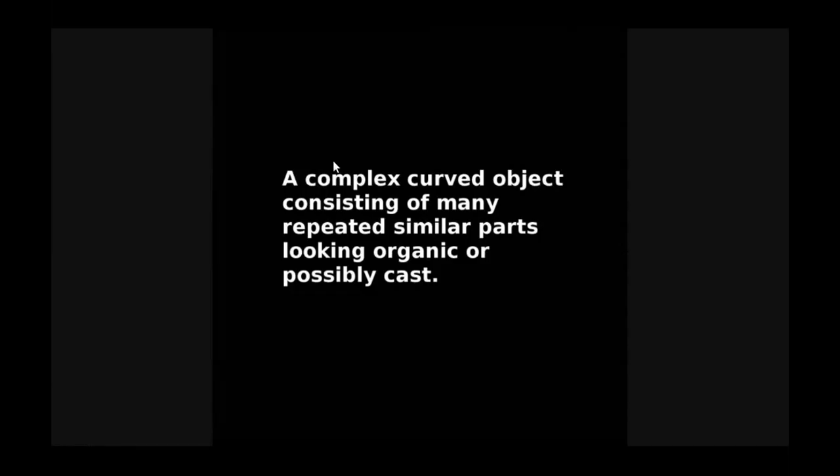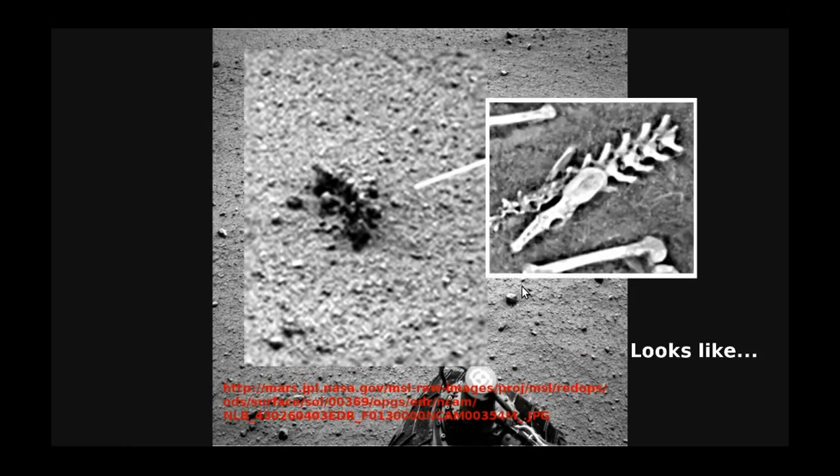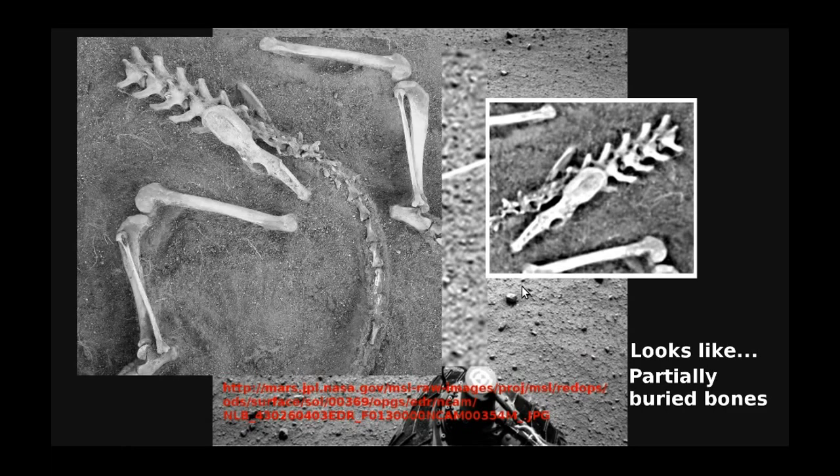The next slide is a complex curved object consisting of many repeated similar parts and it looks organic, or maybe it's a casting. And there's what it actually looks like on the photograph — this is what it looks like when you blow it up. It sort of looks like partially buried bones. I'm not saying that's what it is, but it kind of looks that way.